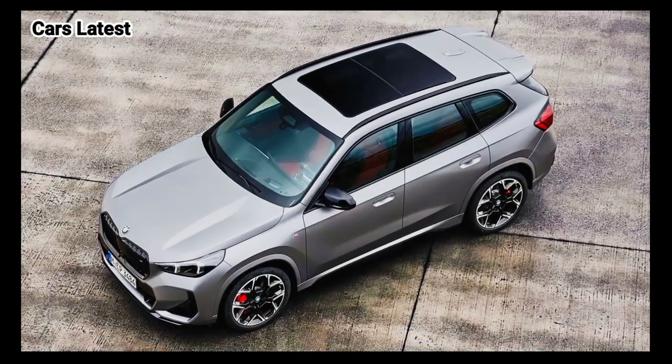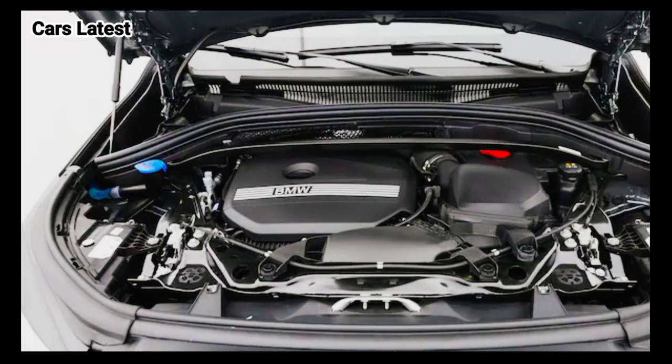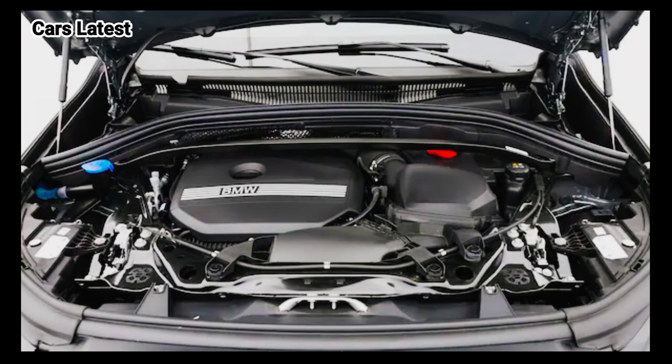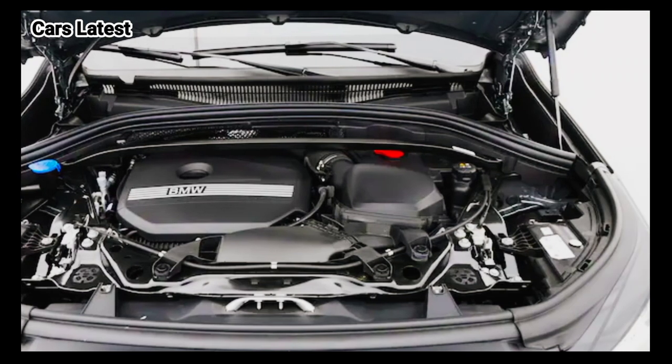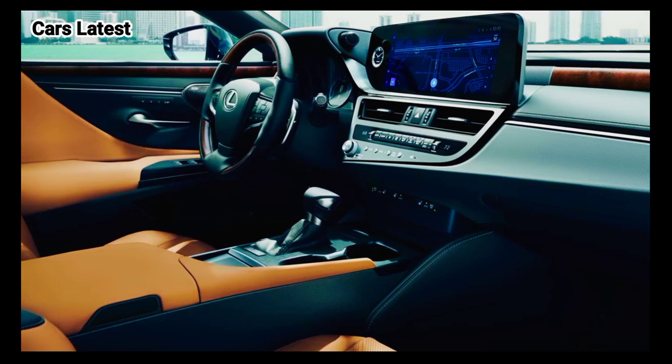The M35i also adds larger brakes and adaptive suspension. All X1s are all-wheel drive and deliver power to the wheels via a seven-speed dual-clutch transmission. An electric variant called the iX1 is currently sold in some global markets, but it's still unclear if or when the EV will make it stateside.